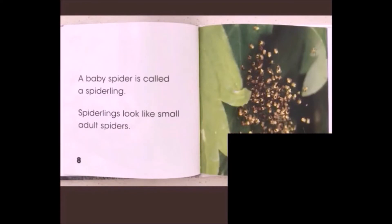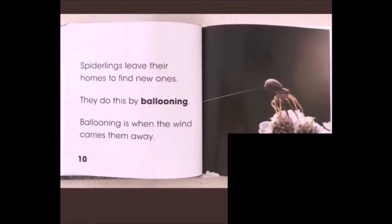A baby spider is called a spiderling. Spiderlings look like small adult spiders. Spiderlings leave their homes to find new ones. They do this by ballooning, which is when the wind carries them away.